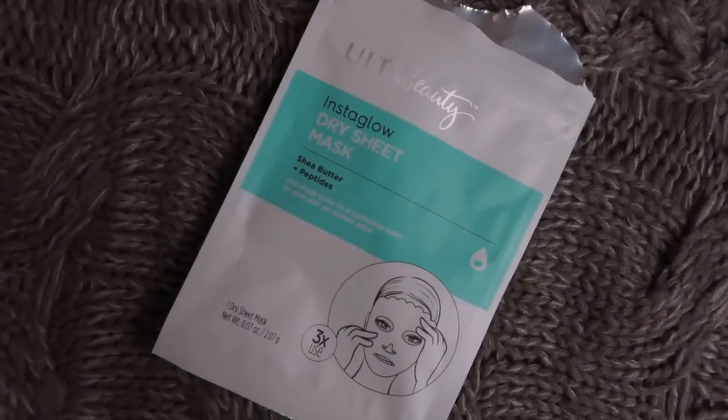My other beauty product was a total impulse purchase when Ulta was doing their 10x points for platinum members event. I wanted to try some new sheet masks, so I bought this one — I think it was $3. I love it, and it's crazy. It's an Instaglow dry sheet mask by Ulta — it's Ulta's brand. I didn't know what it meant by 'dry sheet mask' and didn't really look too much into it. It's $3 — if I hate it, I hate it. It's fine.